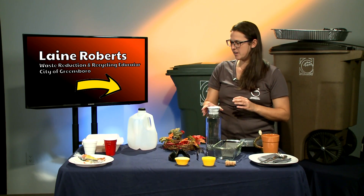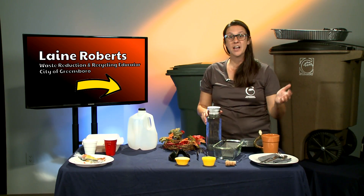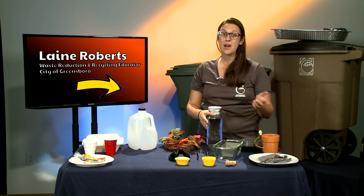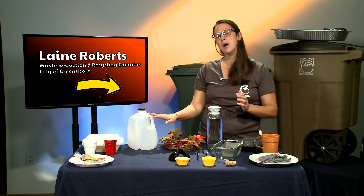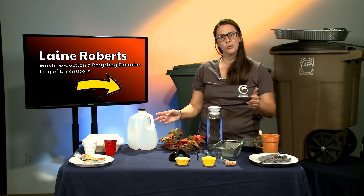My next favorite is sun tea. At a lot of gatherings, people often make sweet tea or unsweetened tea — and we're in the south, so sweet tea is a huge deal. I really love to make sun tea. All you have to do is put your tea in a container, sit it outside for 30 minutes to an hour, however strong you want it to be, and let the sun do the work for you. That way you don't have to buy a jug of tea to bulk up your refrigerator.